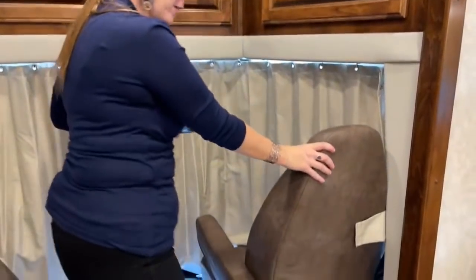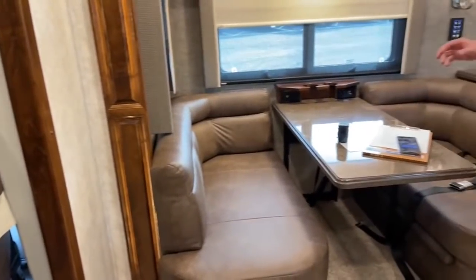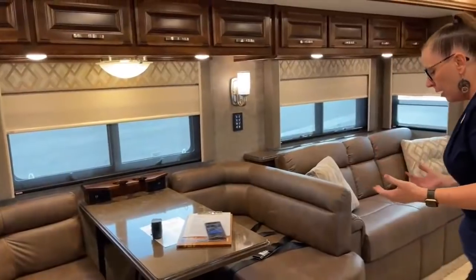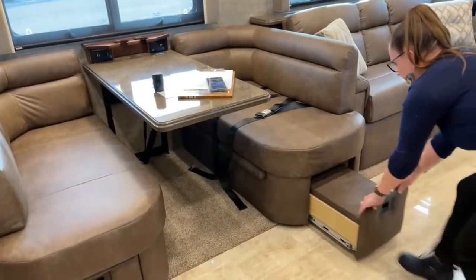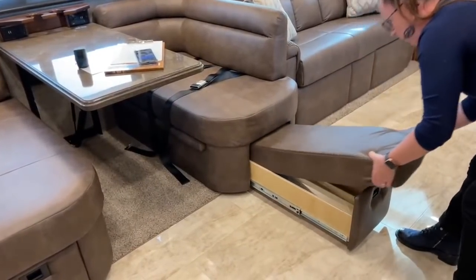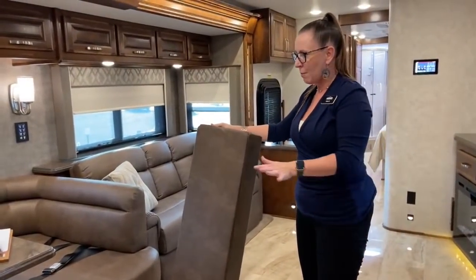I love the seating configuration here and the color of this furniture. Riverstone is one of the nicest color combinations — it's dark so you don't have to worry about wear. All of the interiors are synthetic so everything cleans up easily. Look at how much room is underneath in that storage — really amazing.